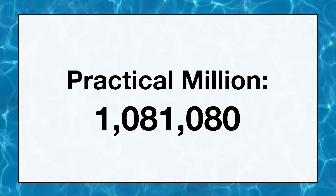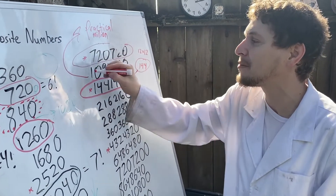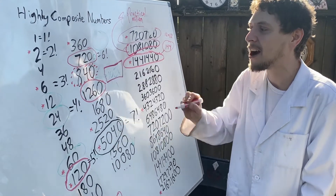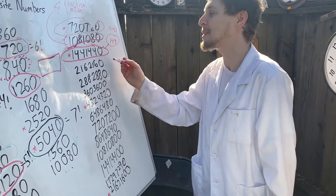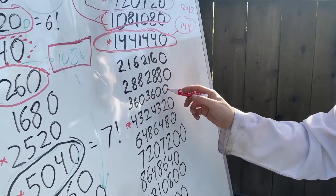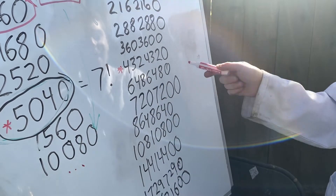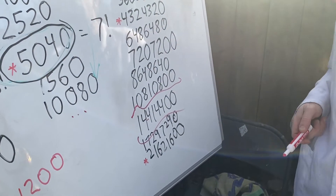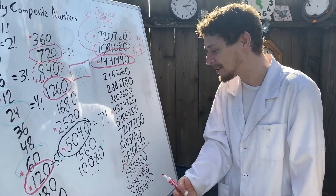I really think this should be our practical million, and we're going to let this one be our practical thousand. Looking down this list, we see all these cool weird clones — 360 with an extra zero, 720 again with another zero, more clones. If you want to track your way down these highly composite numbers, you see some pretty monstrous fun clones.